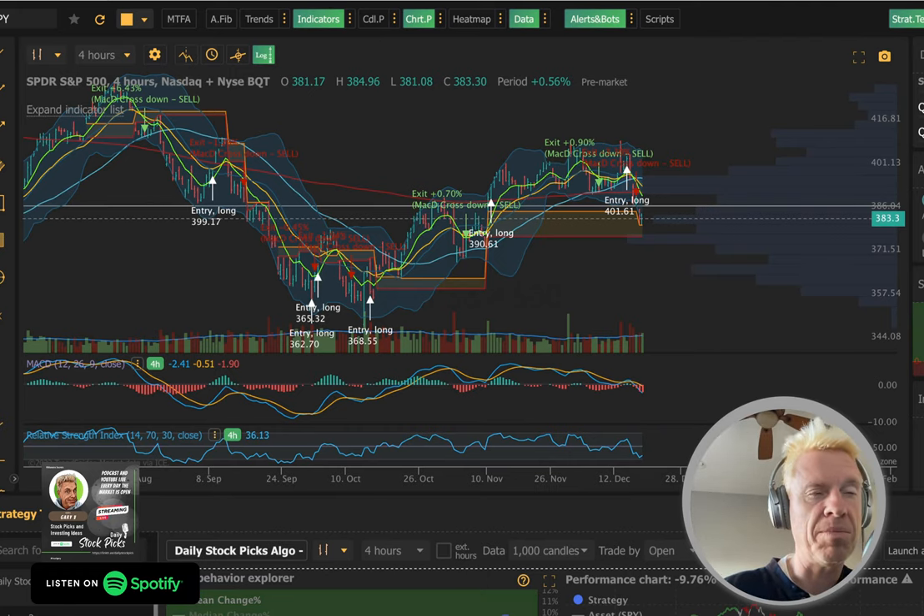TQQQ is $19 by the way — $19.11. You guys know how I feel about that one.